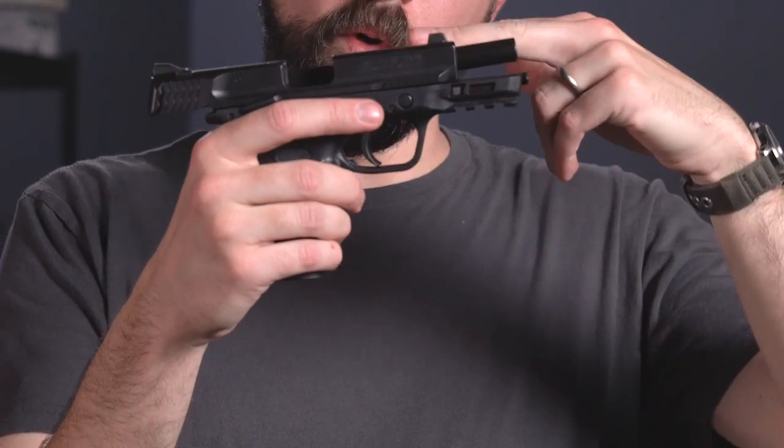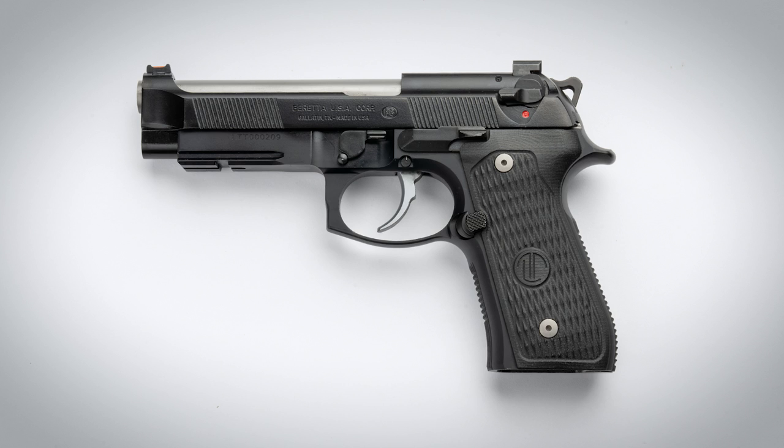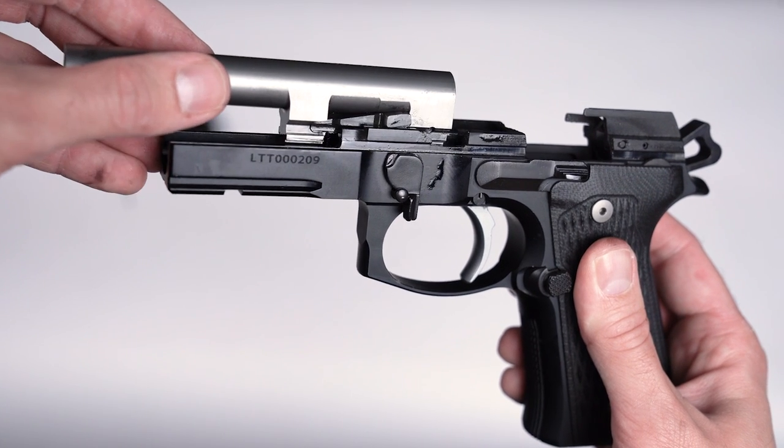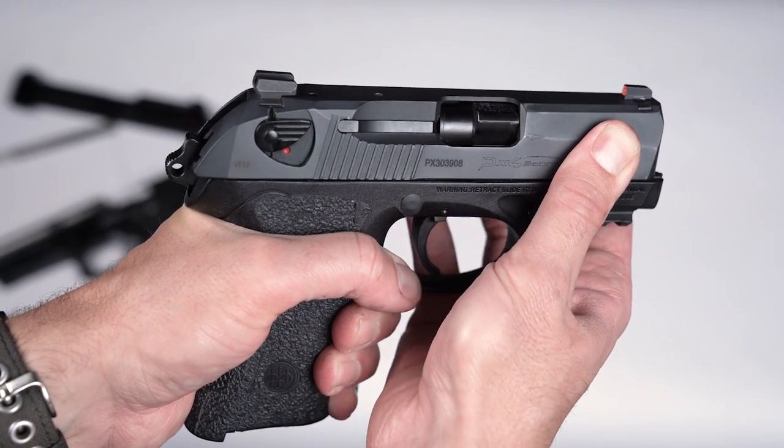The most common type of recoil operated pistols today by far are the tilting barrel style, which is another John Browning invention. It was popularized by the Colt 1911 and now you find them everywhere. You can always identify these guns because when the slide is locked open, the barrel will be tilted at a slight angle and will rattle around a little bit because it's not locked into the slide. Beretta is among the few companies currently making non-Browning style recoil operated pistols — the 92 series guns use a locking block to control barrel movement rather than a tilting action, and the Beretta PX4 has a rotating barrel design.